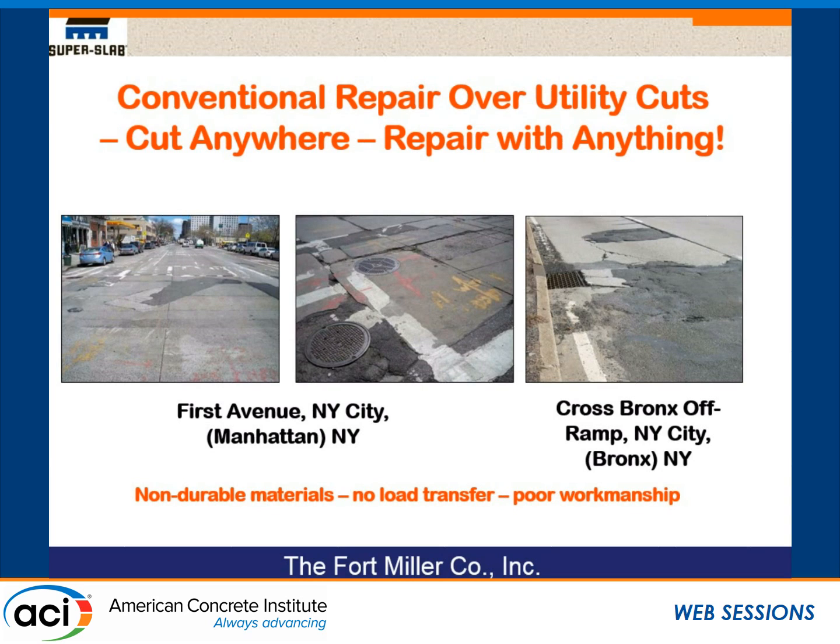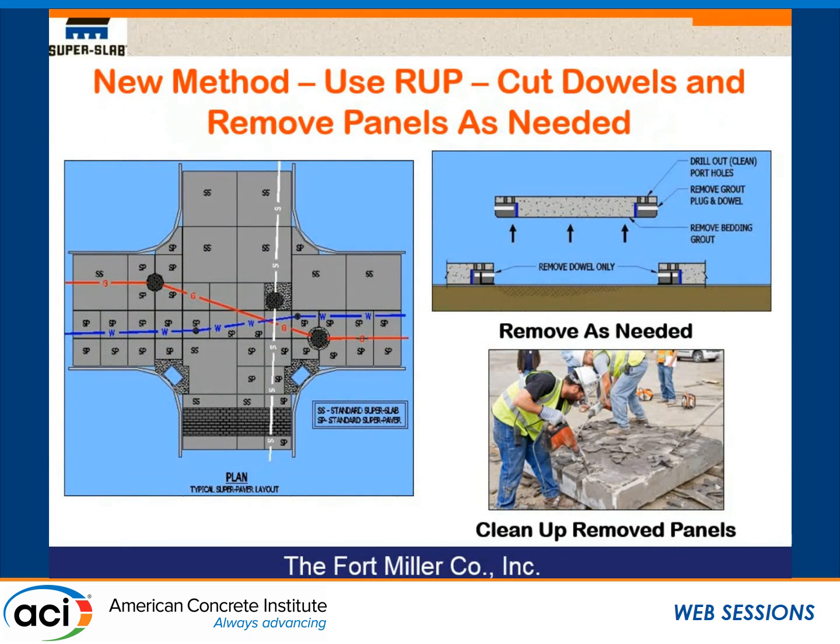Some pictures of utility-intensive streets — some of these are on First Avenue in New York City. In New York City, sometimes you need an SUV to get across intersections because of the way they've been repaired over the years — non-durable materials, poor load transfer, and poor workmanship. New York City DOT came to us and said, help us with this. The concept is to make precast slabs of various sizes, and when utility work is needed — a broken water main, bad valve — rather than cutting a hole anywhere, you cut the joints and remove slabs one by one to access the utilities.